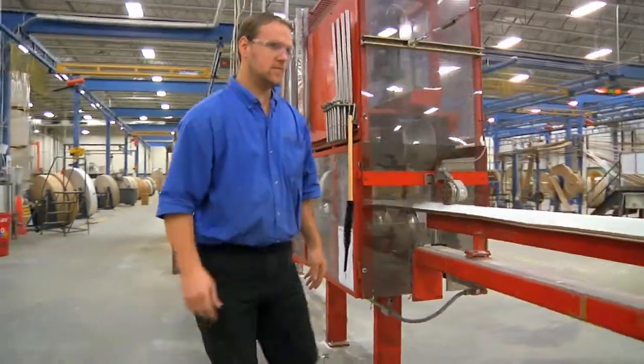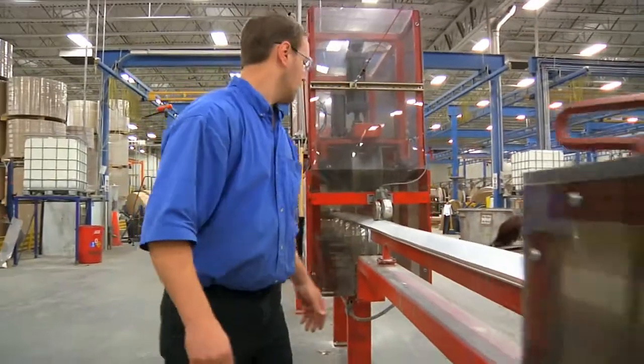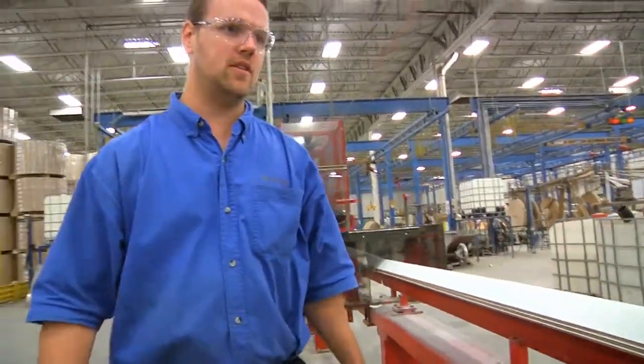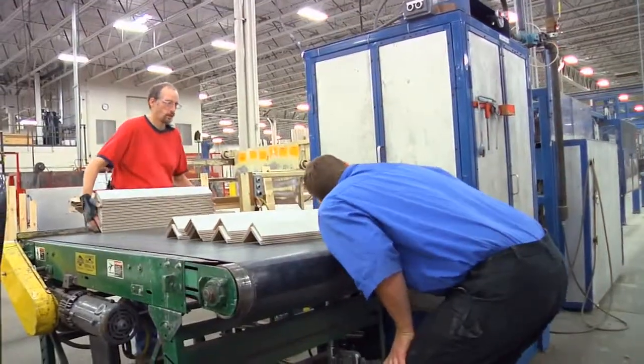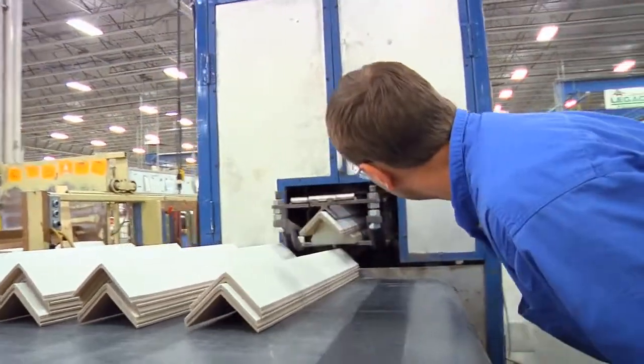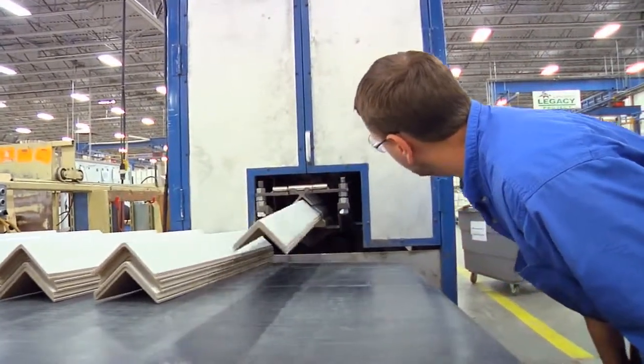My name is Ryan Volkman. We're at Laminations Corporation. Here we make packaging for shipping — we make protective packaging, and what it really is is edge protecting. It's paper bent into a V shape, and our trademark on it is V-board.